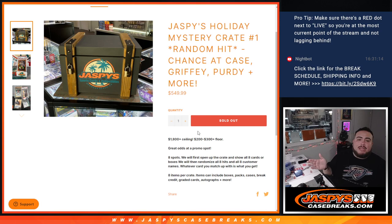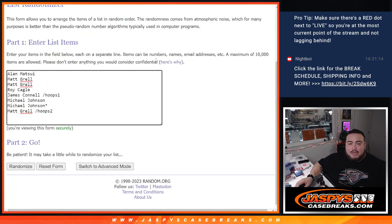The way it's going to work is I'm going to showcase the hits out of this Mystery Crate, then randomize the names. Whatever card or hit you match up with is what you get. The crates can be anything from boxes, packs, cases, graded cards, autographs, patch autographs, etc. And here are the customer names that got in.